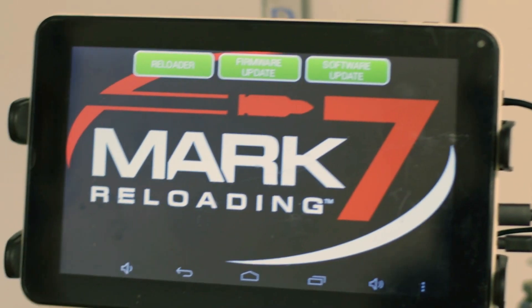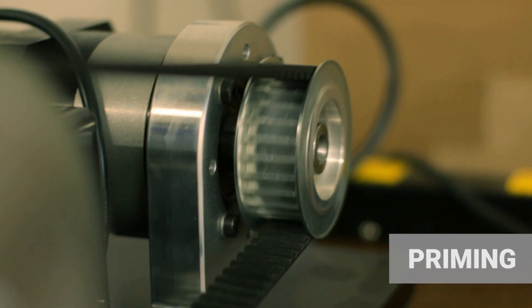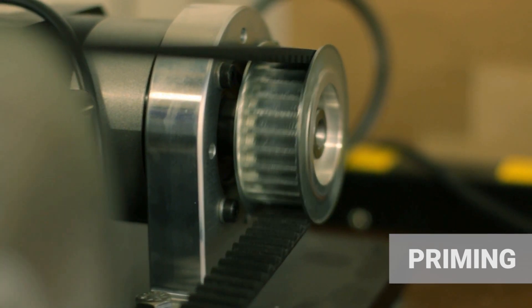For 300 Blackout subsonic, we run a pair of Mark 7 Auto Drives. The 300 Blackout prime machine has only one job: priming brass.